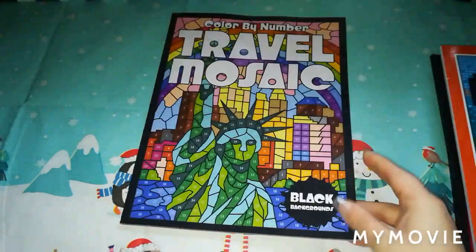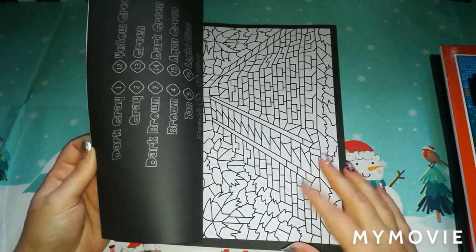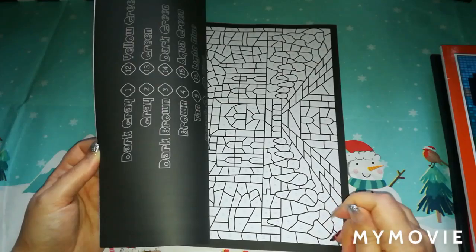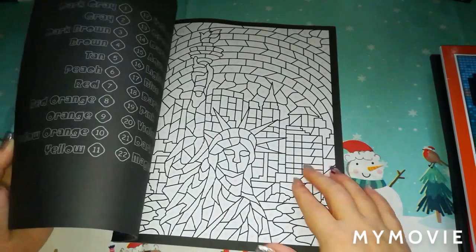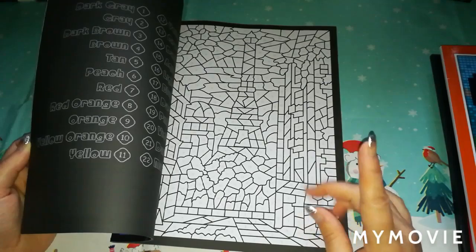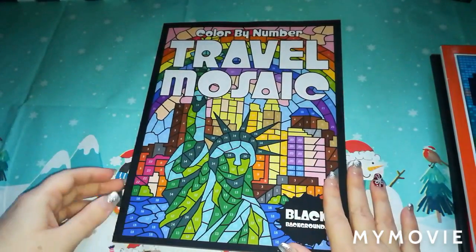The next one is Colour by Number Travel Mosaics, the black background version by Sun Life Drawery — I have got the normal version of this as well. I definitely had to get the black background version because out of all the books I do prefer the black line edition. I know some of you like filling in the lines, but I just find it really tedious doing all the lines. The ones I have that require outlining I will keep and do them, but I'll go straight to these black background ones.